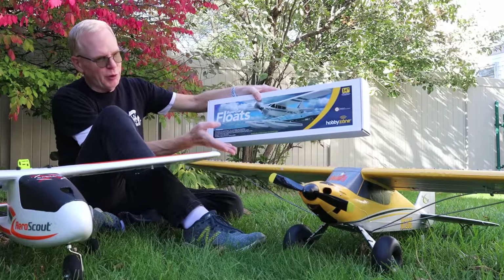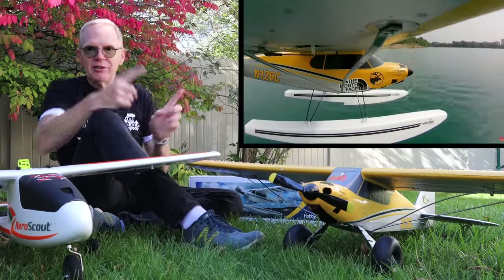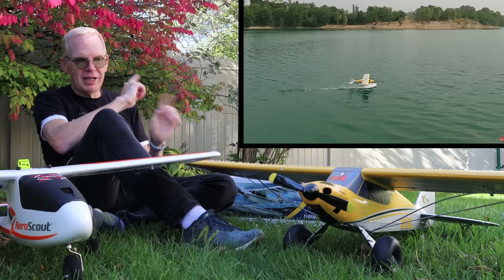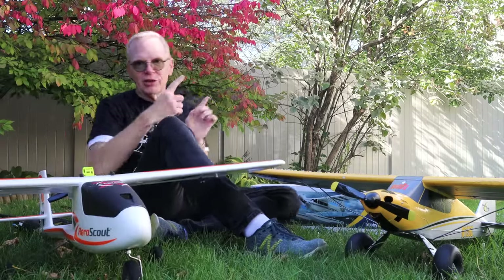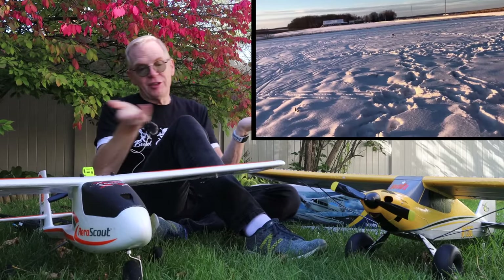I did buy the float kit but probably won't use it with this model. If you want to see what it looks like with floats, here's someone else's video — you can see it taking off from water and flying with floats, which is pretty cool. These planes can also fly in winter because you can attach little skis to replace the wheels. Here's a video of it flying in winter with skis on, so you can have a lot of fun no matter what the season.